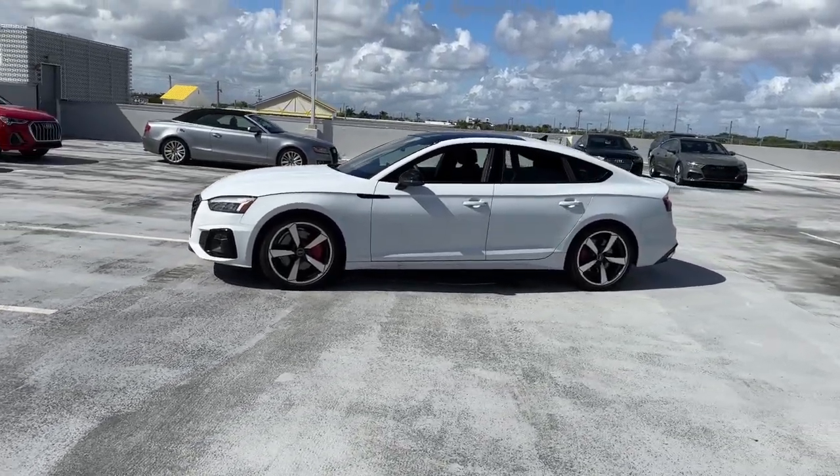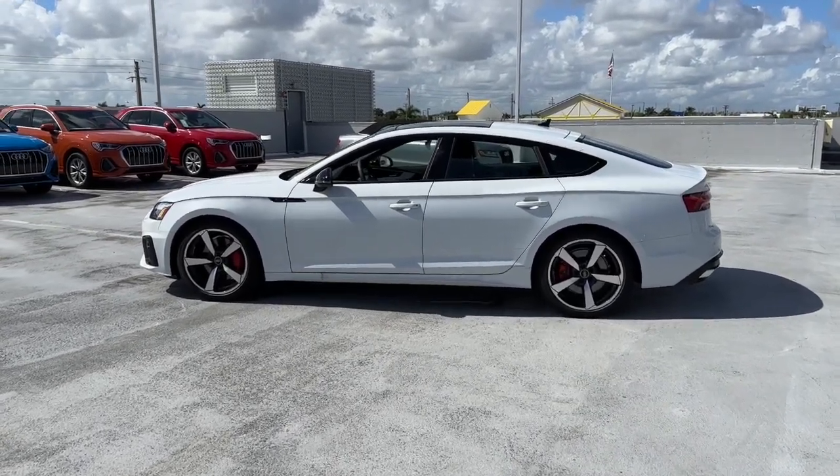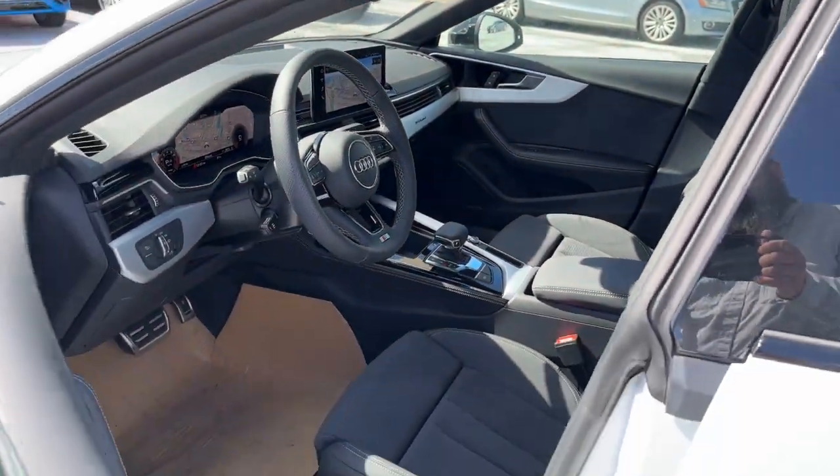Navigation system, sunroof and moonroof, keyless entry, power passenger seat, adaptive cruise control, lane keeping assist, satellite radio, wood grain interior trim, fog lamps, power liftgate.